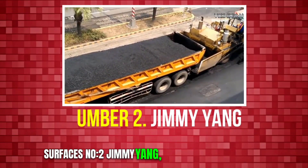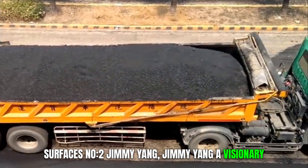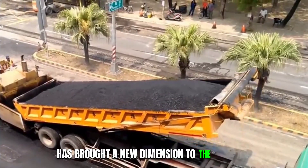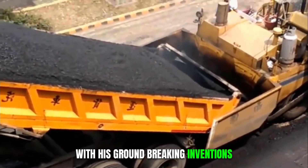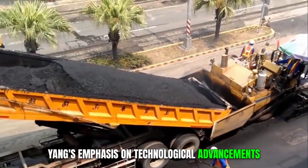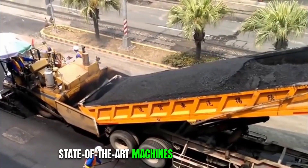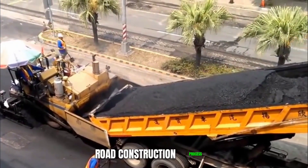Number 2: Jimmy Yang. Jimmy Yang, a visionary in the field of road construction machinery, has brought a new dimension to the industry with his groundbreaking inventions. Yang's emphasis on technological advancements and sustainability has led to the creation of state-of-the-art machines that optimize the road construction process.